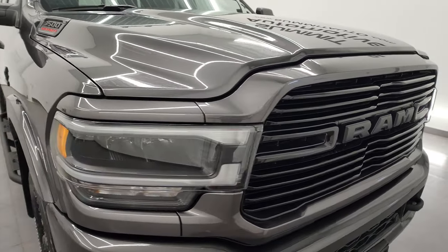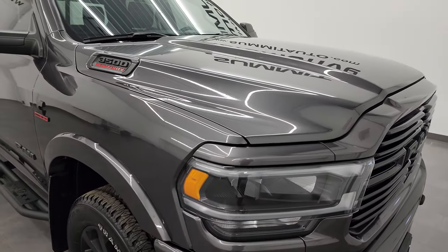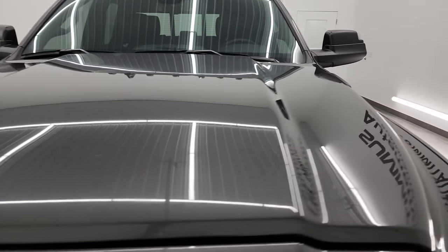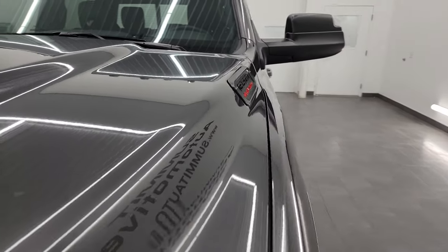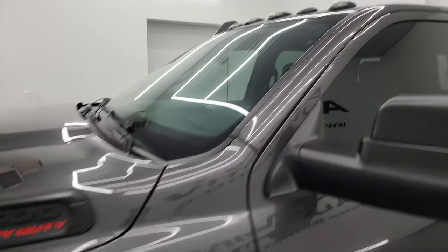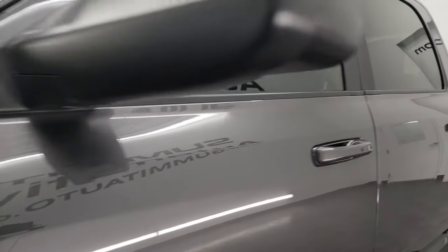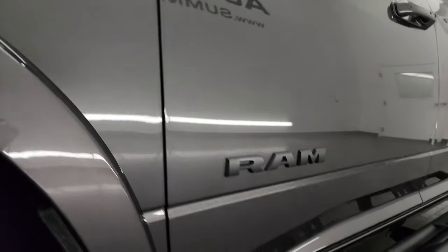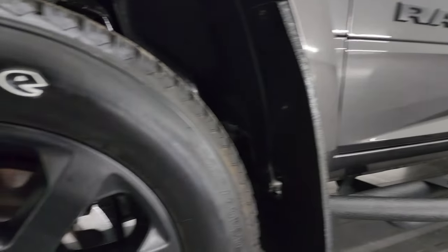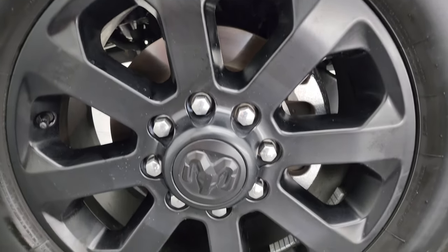I'm going to go all the way around on this truck, inside, underneath, start it up, and take a look under the hood to give you the most accurate representation possible of the vehicle. Granite crystal is the color. I shoot all my videos in 4K — if you like the video you can subscribe to my YouTube channel at youtube.com/summitauto, click the bell for notifications and you'll get updates on the videos I do each and every day.